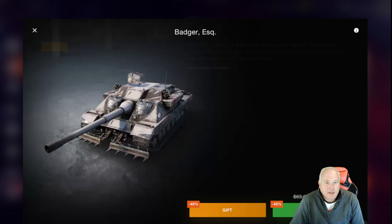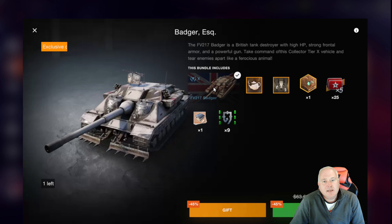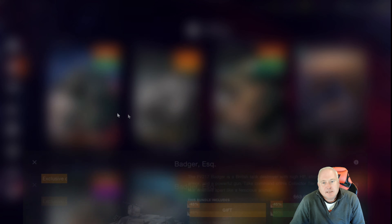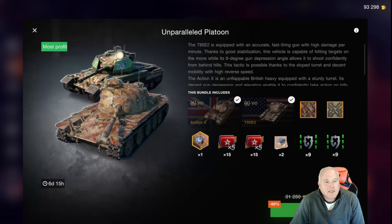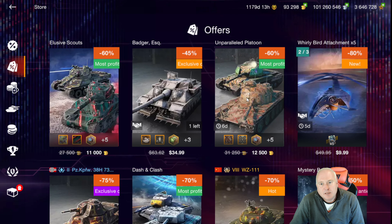The Badger at $35 is a bit extreme. I find this tank to be a little too map and team dependent — slow speeds and traverse make it a challenge. The Unparalleled Platoon bundle — not a big fan of the T95 E2 Action X. Obviously it's a tank you want to own, but I would pass on this bundle.